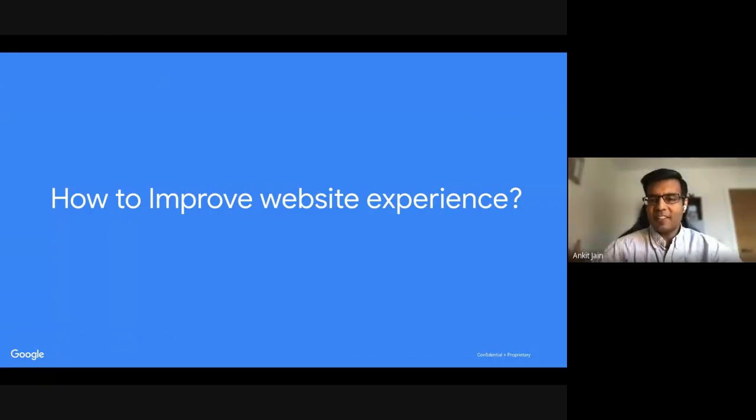My name is Ankit and I lead the relationship with One.com. I'm passionate about helping small and medium businesses. Some of you had questions about services and how you can promote more services — the previous section covered more from a products point of view, for physical products like clothes, shoes, or artwork. We will be covering services in the next section. But before that, I want to touch on a very important topic.